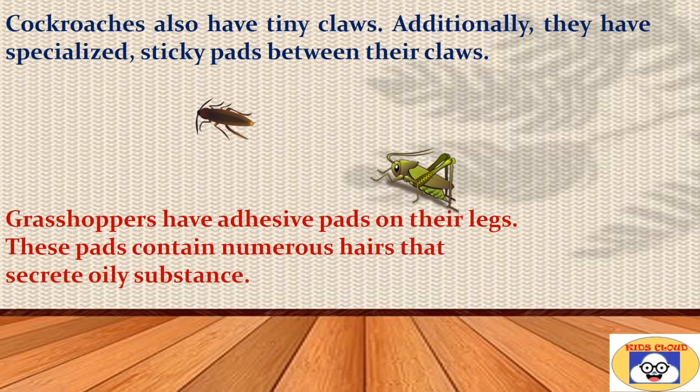Insects like grasshoppers have adhesive pads on their legs. These pads contain numerous hairs that secrete an oily substance. This oily substance provides adhesion that helps the insect stick to any smooth surface, such as glass or tile.